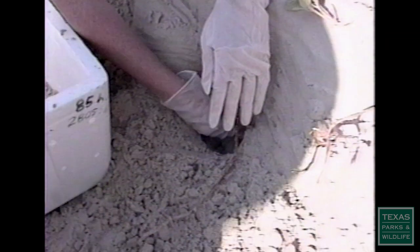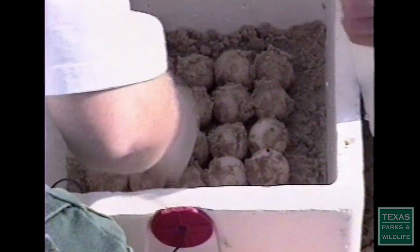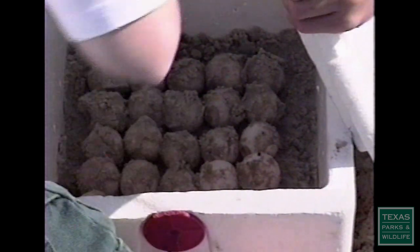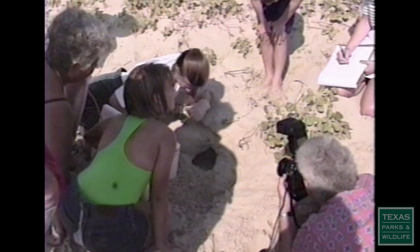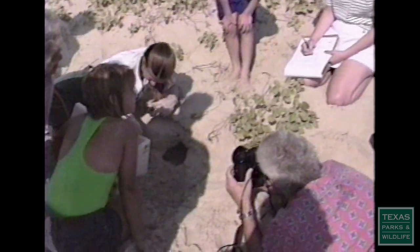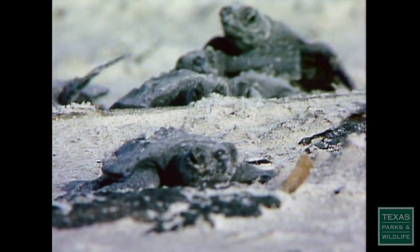There's the egg cavity with the eggs — about a hundred. One thing we found out years and years ago: from the years we started releasing at least a hundred thousand hatchlings a year, you could start to see the population build. In the years we were getting up to close to a million, we know we had some giant impacts.